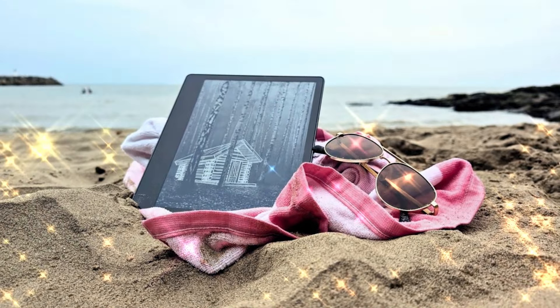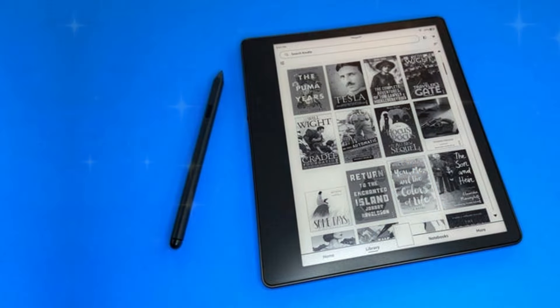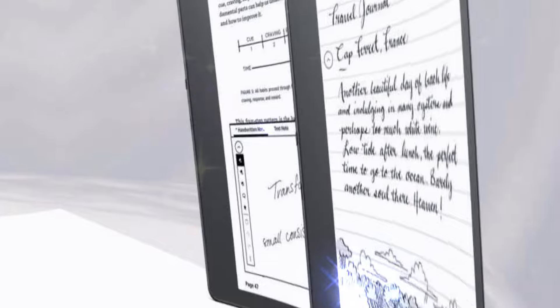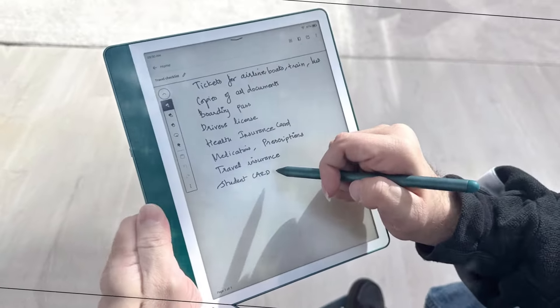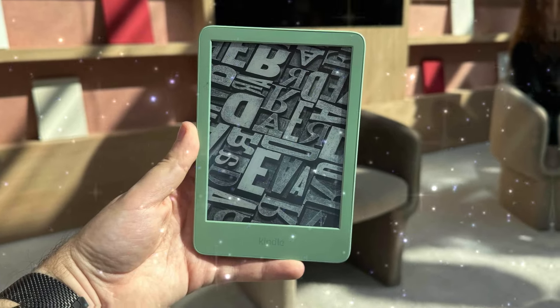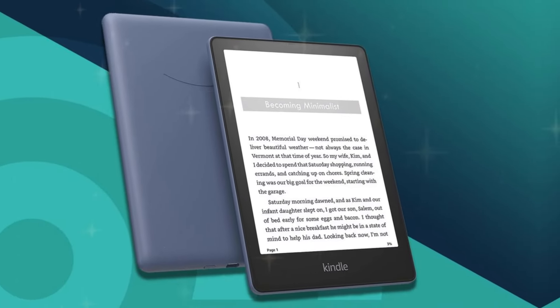The Kindle Scribe 2024 offers a range of additional features to cater to your diverse needs. Bluetooth connectivity allows you to enjoy audiobooks and podcasts directly on the device, while the various storage options ensure ample space for your digital library. The USB-C charging port provides convenient and fast charging, and the choice of elegant color options allows you to personalize your device.